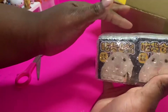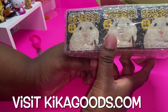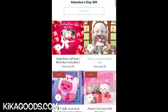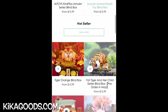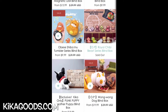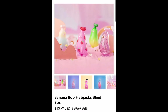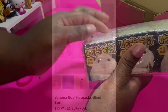Yes you guys, look at the little hamsters! Shout out to Kika Goods for sending us this beautiful, wonderful package. Hey guys, make sure you check out kikagoods.com — they have some amazing cute blind boxes. They have anything you could think of: animals, food, and they're so cute. Just shop kikagoods.com, they always have coupon codes and discounts. Look at these cute little animals, you cannot pass them up. They even have banana blue flapjacks, they are so cute!